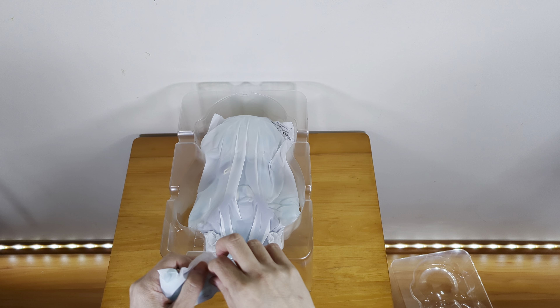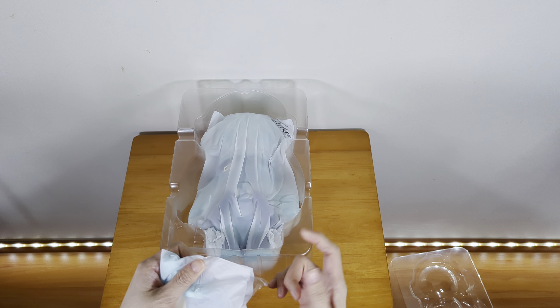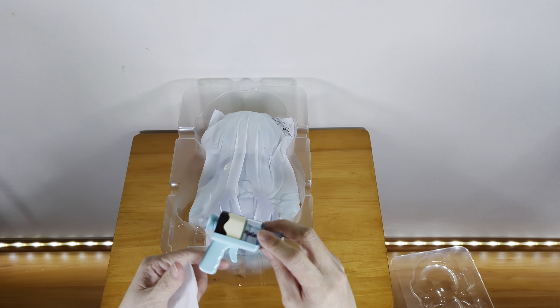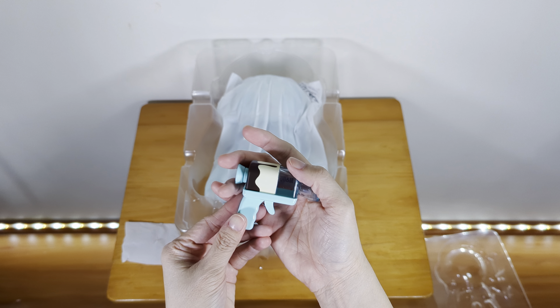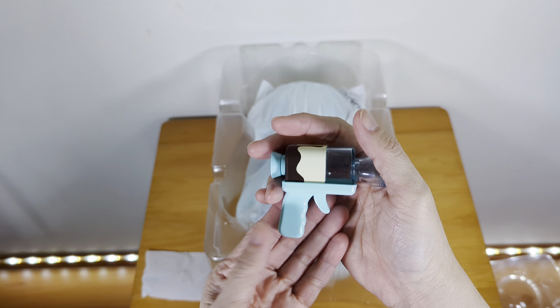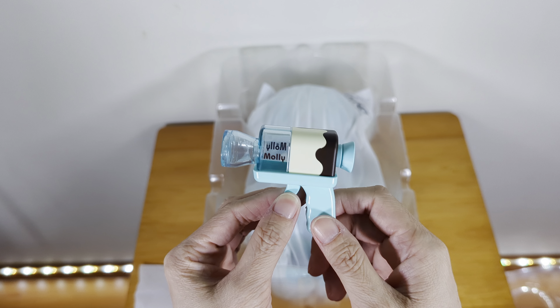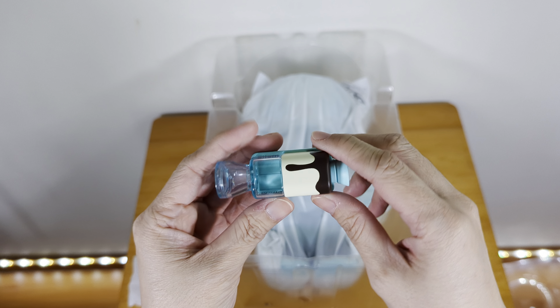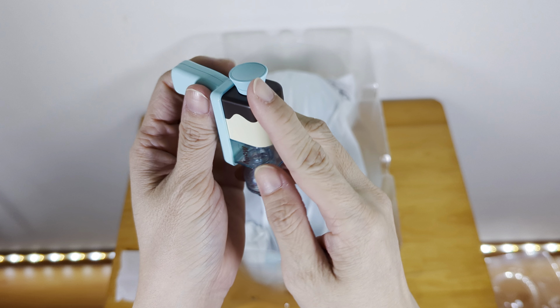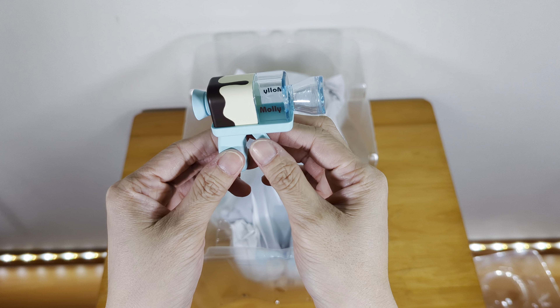Let's start with the gun. It's actually very Tiffany blue — a very cute Tiffany blue color with the word 'Molly.' And this is the chocolate part; see the chocolate melting on the gun, so pretty.